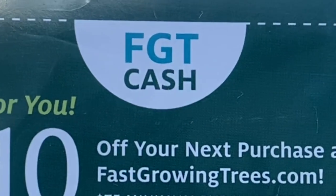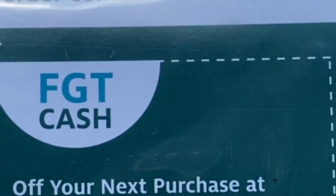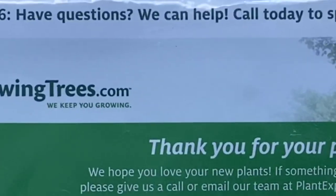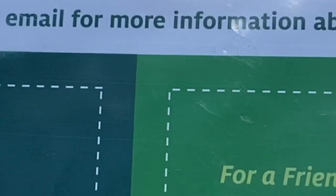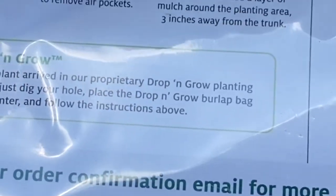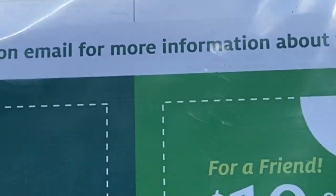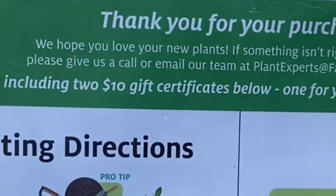I do have a coupon for $10 off for me, and I have a coupon for $10 off for a friend. So I'm going to figure out how to do a giveaway — we're going to do this $10 coupon giveaway, which you have three months to use. And I have those two-gallon grow bags, so somebody's going to get some two-gallon grow bags and this $10 coupon.